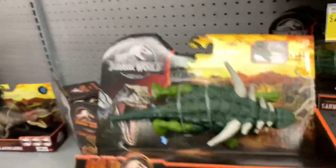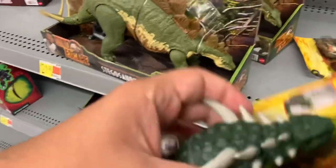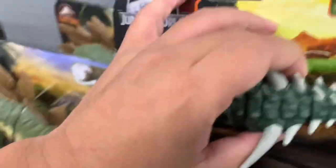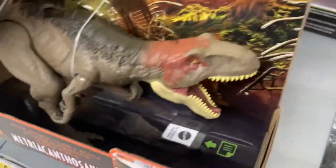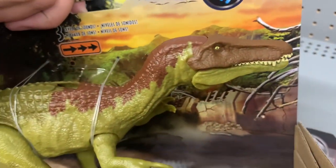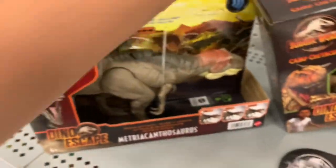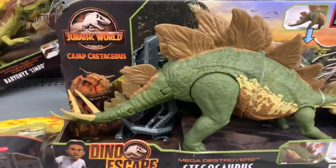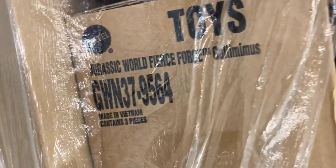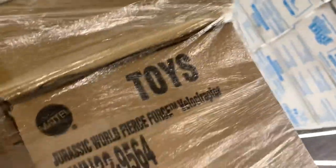The Sauropelta is my favorite one — 11 bucks, pretty cool. We also got the Polyuramas and of course our friendly neighborhood Metriocanthosaurus. It looks like they got some Gallimimus coming out, plus a Fierce Force Velociraptor.